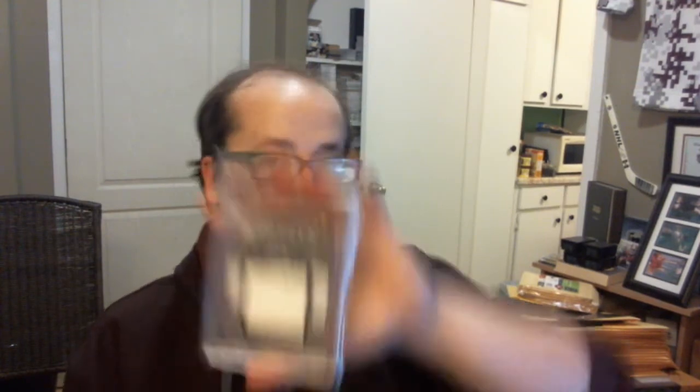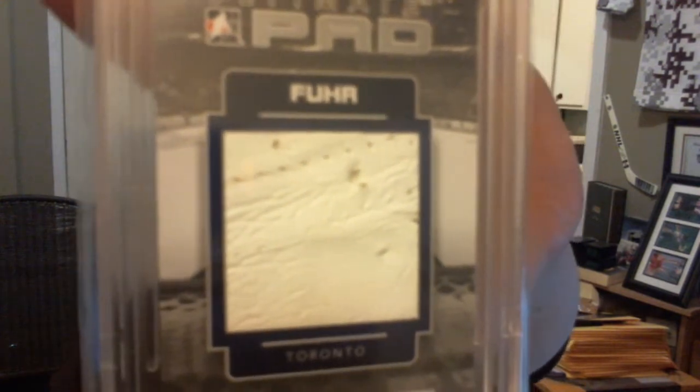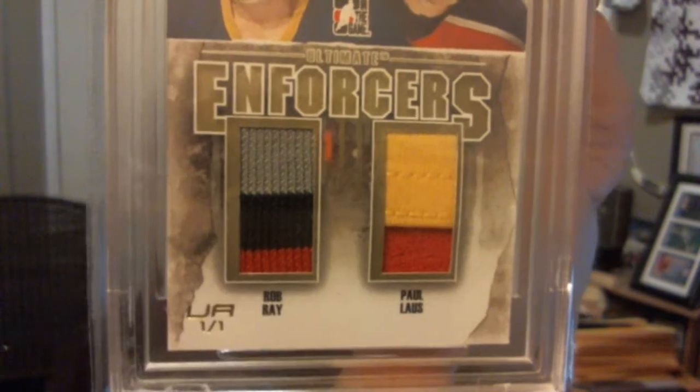From UM10, Ultimate Pad silver — Grant Fuhr. Sweet piece pad. From UM12, Enforcers dual jersey gold — Rob Ray and Paul Laos. Two sweet pieces — three colors and two colors.